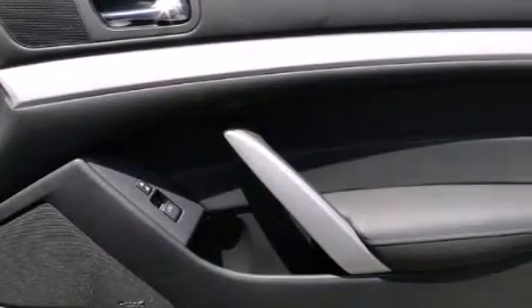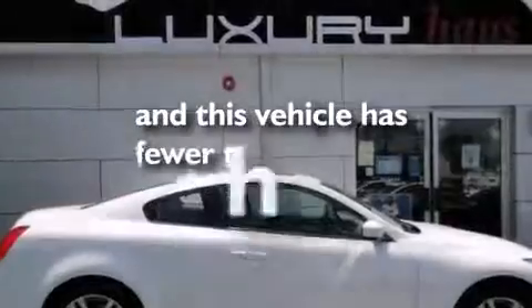Also included are a first aid kit, a rear window defroster, a push-button ignition, and this vehicle has less than 19,000 miles.